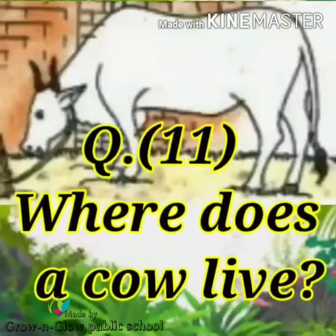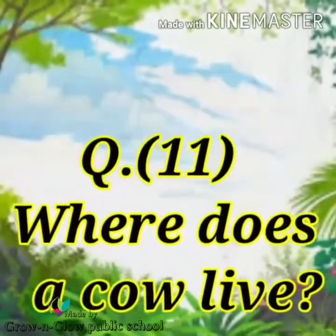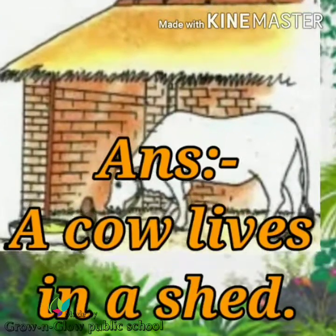Question number 11. Where does a cow live? Answer. A cow lives in a shed.